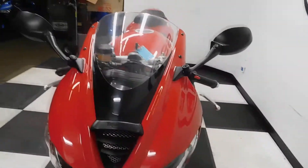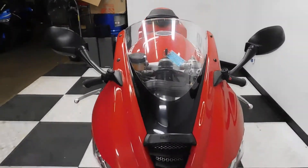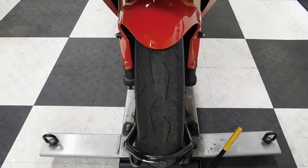This bike has been kept very, very clean. There's a couple of little tiny scuffs on it that I've seen, but they're barely noticeable. We will be putting a new front tire on this bike.